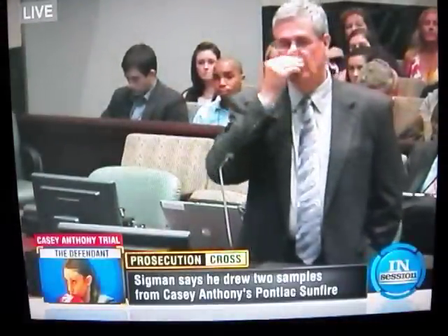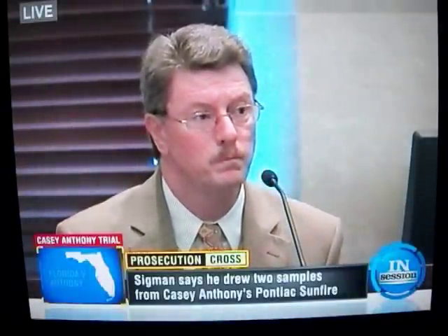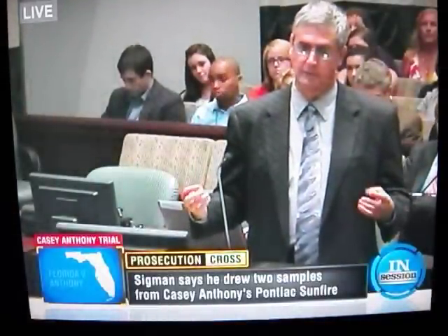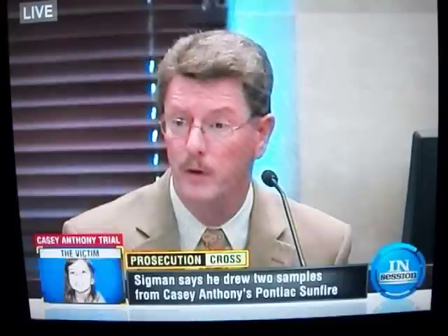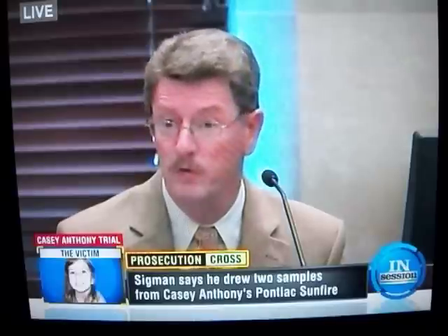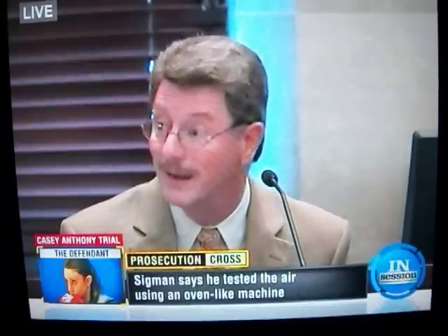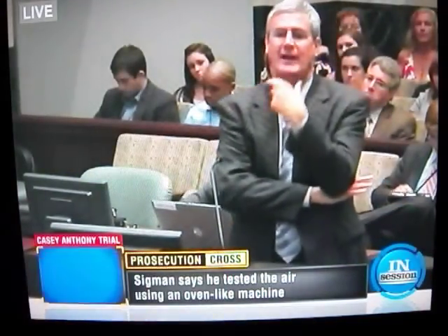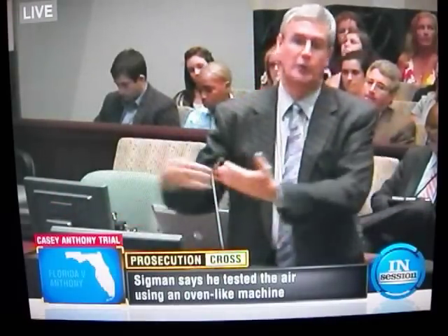Dr. Voss had requested that you use a device called a triple sorbent trap. Yes. But you didn't have that equipment — that is correct. The advantage of a triple sorbent trap is it allows you to test the chemical components of a much larger volume of air. With a triple sorbent trap, you use a pump and pull air through a bed of adsorbents — in this case three: carbotrap, carbotrap C, and carbosieve S3. Each adsorbent takes out different analytes, so if you pull 10 liters of air through that trap, you get the components that are in 10 liters of air, depending on how long you let it run and how the pump is set.